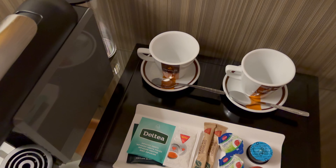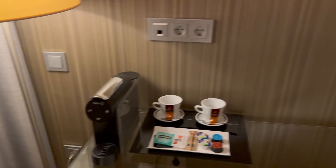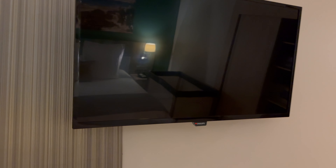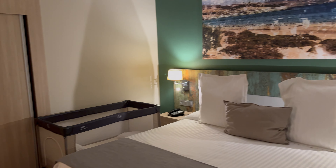We have teas, sugar, milk, and two mugs there. We also have a Philips TV — I would say that's about a 32-inch maybe. And yeah, here is the bed.